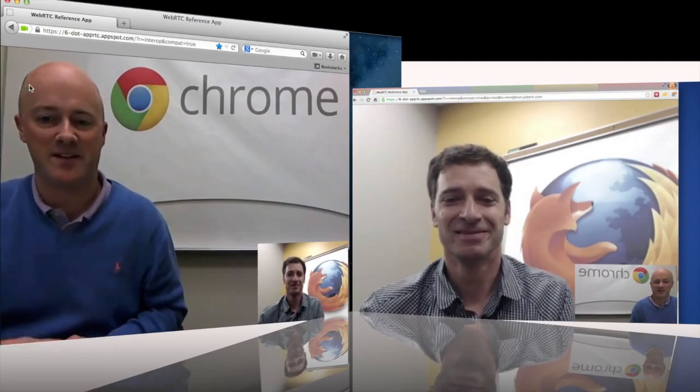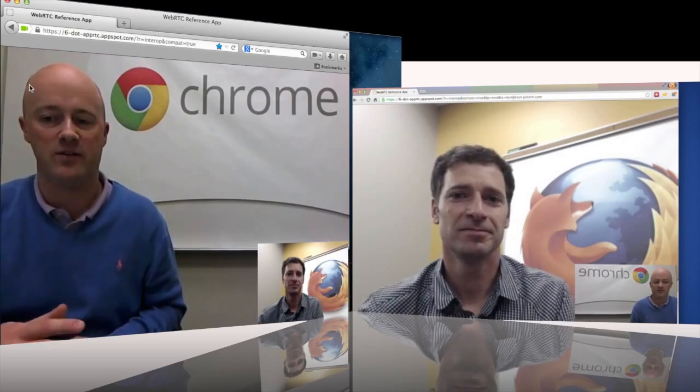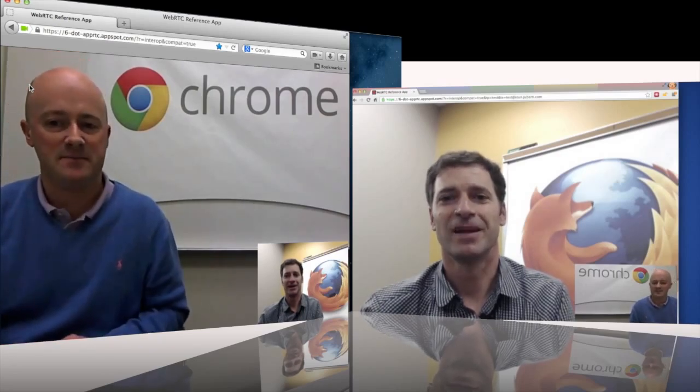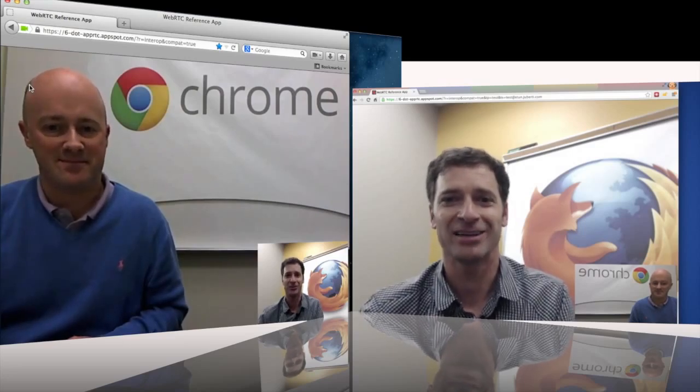It's great that we can now allow developers to create great applications using just JavaScript and the Google App Engine, without the need for any plug-ins or extra software at all. The audio and video quality in this call is excellent as well.